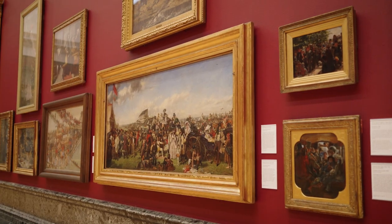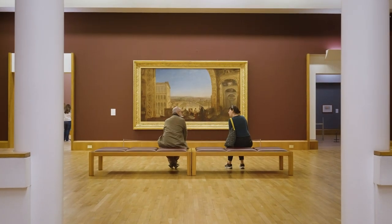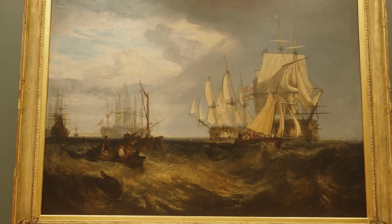At Tate we work with a huge collection of paintings from all areas of history. Every painting has its own challenge for its future preservation, and our role is important within that.